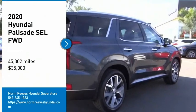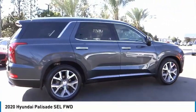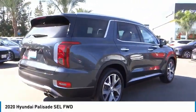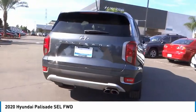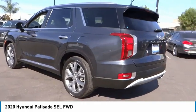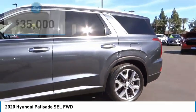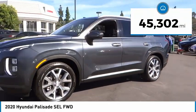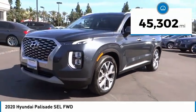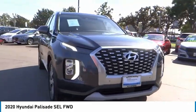We are pleased to show you the 2020 Palisade. The Hyundai Palisade includes loads of interior room, third row seating, and a stylish exterior. Throw in all the additional technology features and your family will be thrilled to ride around in style. Priced below $35,000, this vehicle has less than 50,000 miles. Wouldn't you look great in this vehicle? Stop in today and see for yourself.